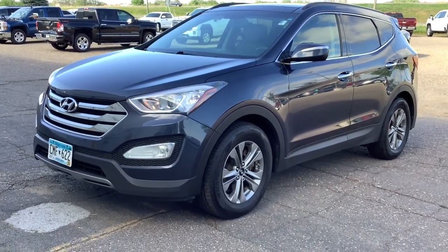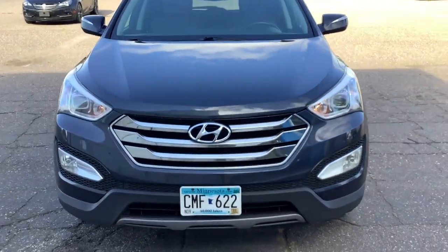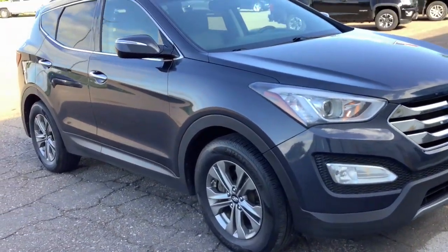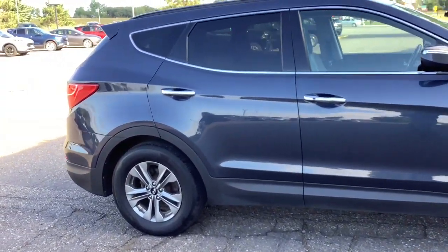You just found the 2016 Hyundai Santa Fe. This vehicle still has fewer than 150,000 miles on the clock, so it won't last long. Handsome and versatile, this Santa Fe brings ease and comfort to your busy lifestyle.